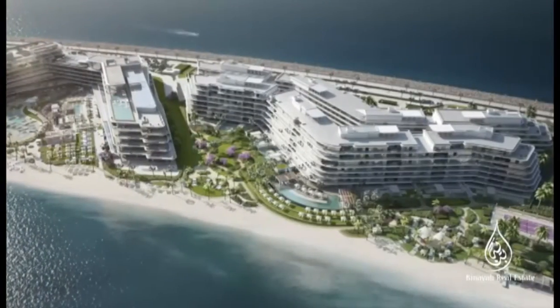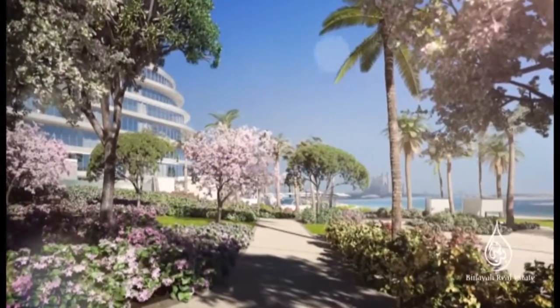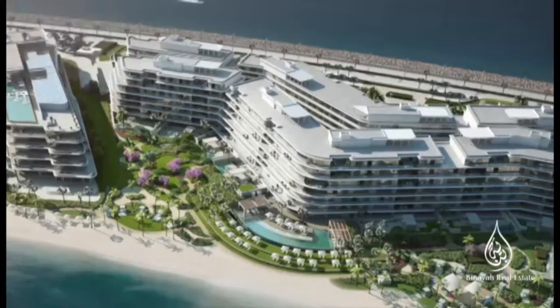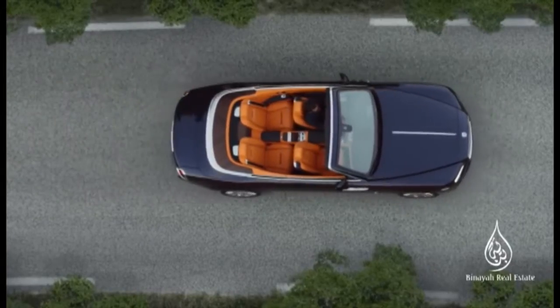The Aleph Residences are the first in Dubai to be situated in an expansive, exquisitely landscaped natural garden on the Palm Jumeirah, adjacent to the new W the Palm. Every amenity is within reach.